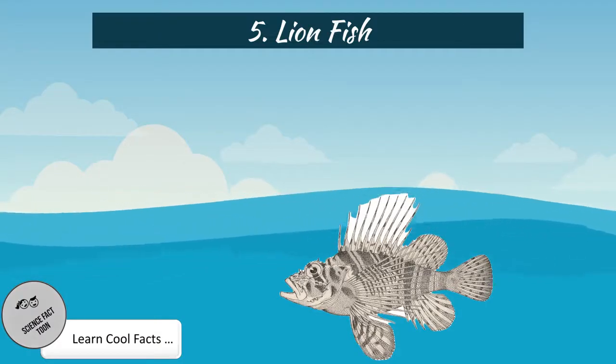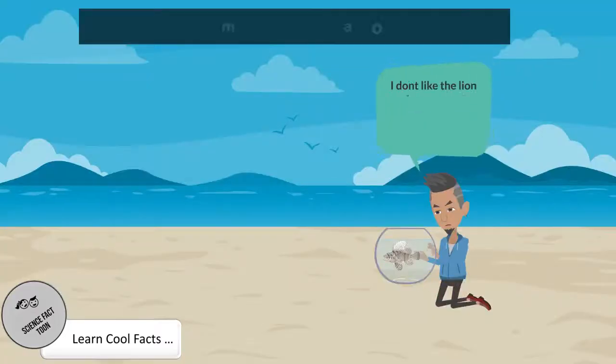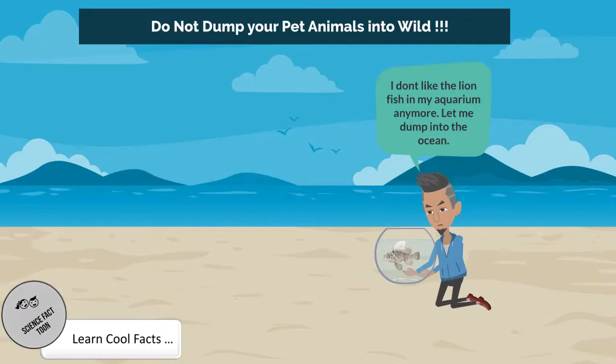Lionfish. Lionfish are native to the Indo-Pacific, but are now established along the southeast coast of the U.S., the Caribbean, and in parts of the Gulf of Mexico. There is speculation that people have been dumping unwanted lionfish from home aquariums into the Atlantic Ocean for many decades.